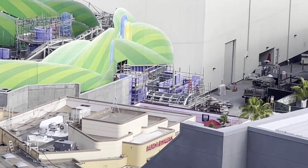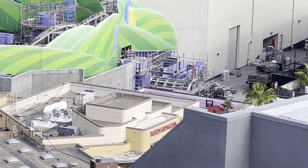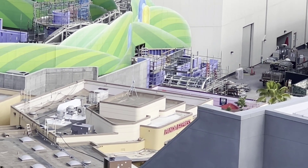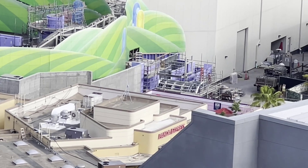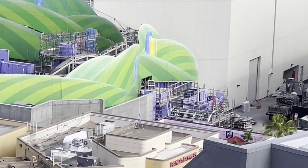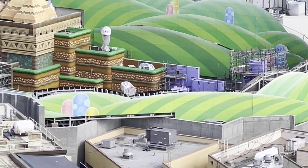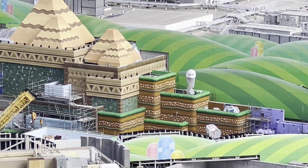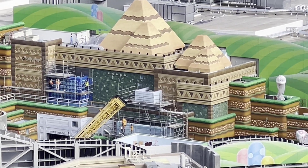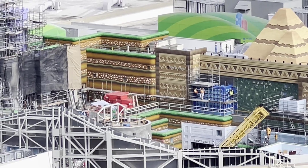Looks like they're doing a little bit more work on the entrance area as well. So that is the warp pipe — they're starting to add in a few more things to the very outside of the land, which is great. Hopefully covering up this building at some point so you're not just walking from a studio into Super Nintendo World. But it's looking pretty amazing.